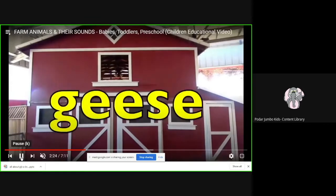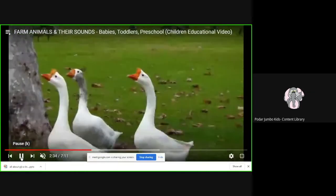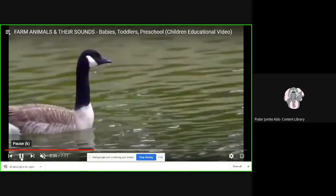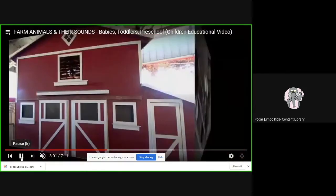Now these are geese. They have a yellow beak and white color all over them. And this is a baby goose — it is called a gooseling. What is it called? A gooseling.